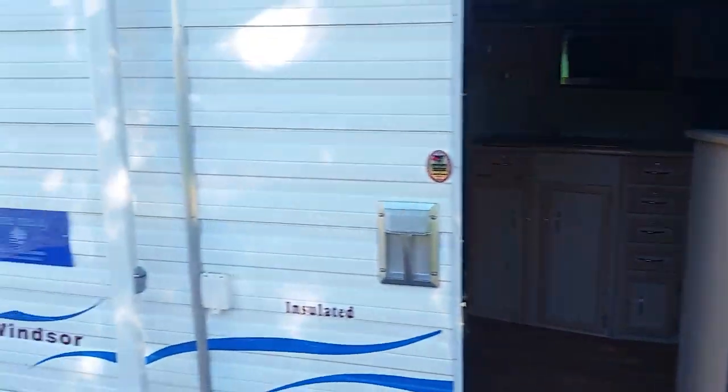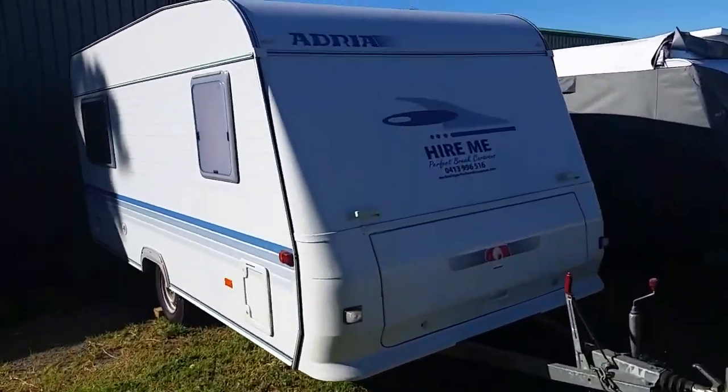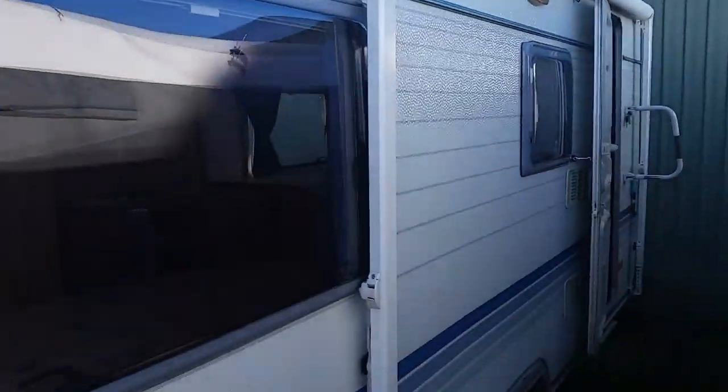When the pop top is down, that one expands from 16 foot to about 23 foot actually. This is my Adria — it's a great van, a European van made in Slovenia.